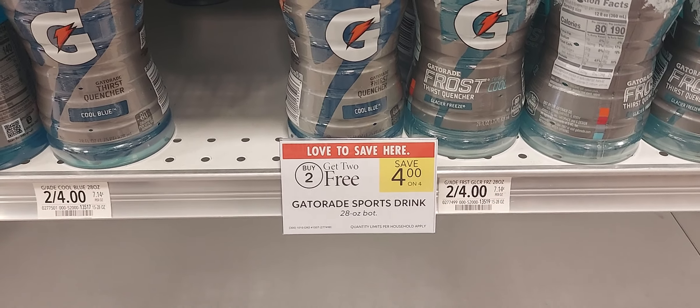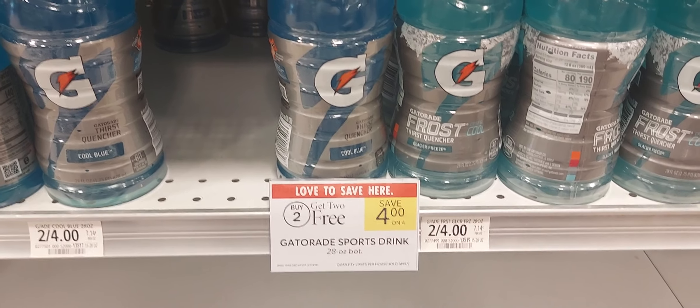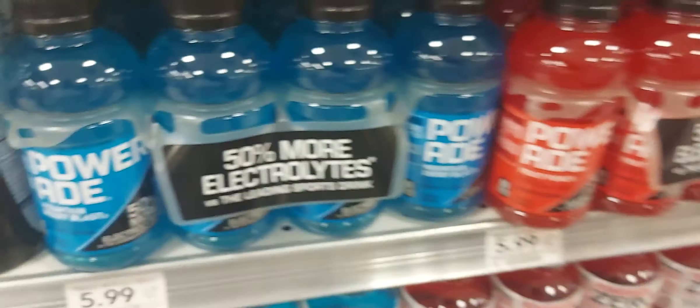The first deal I want to bring to you is on the Gatorade — buy two get two. Over on Ibotta we have a dollar back on two, so after the rebate you're going to get four of these for three dollars.